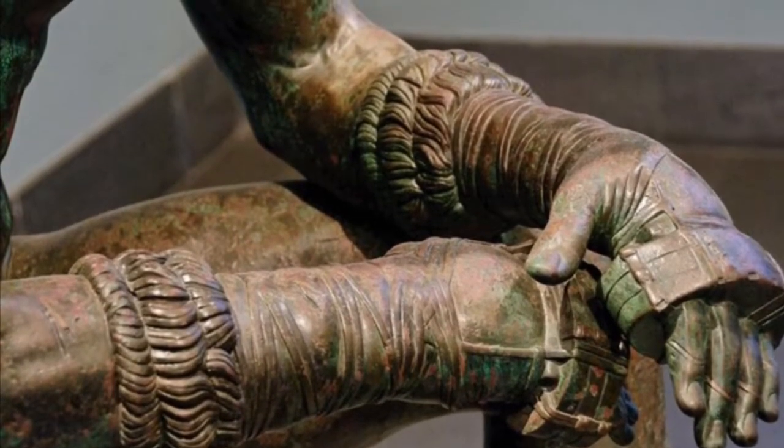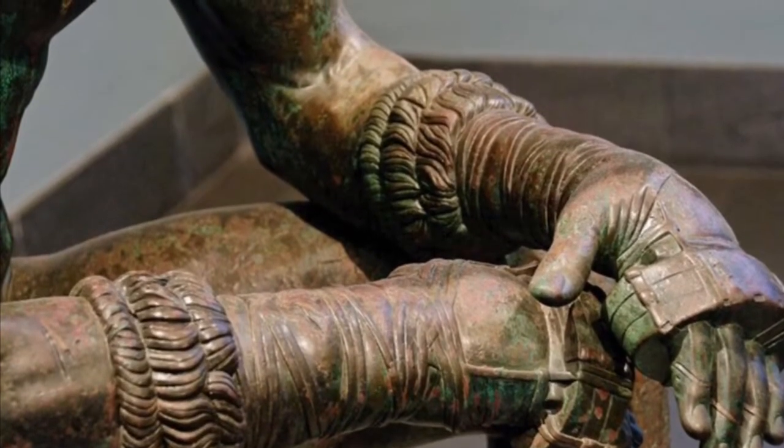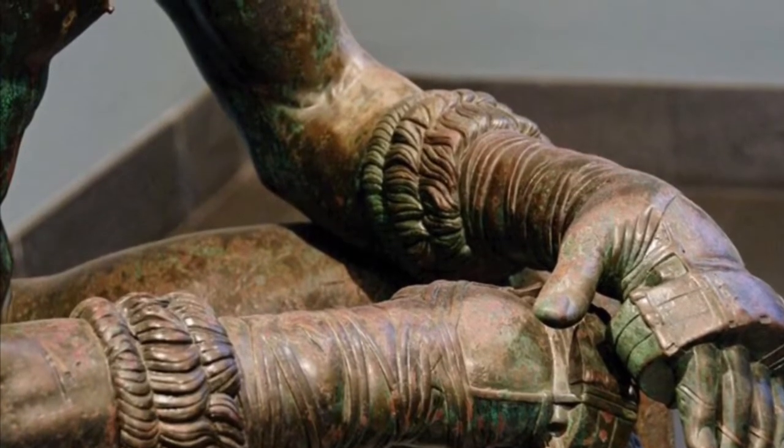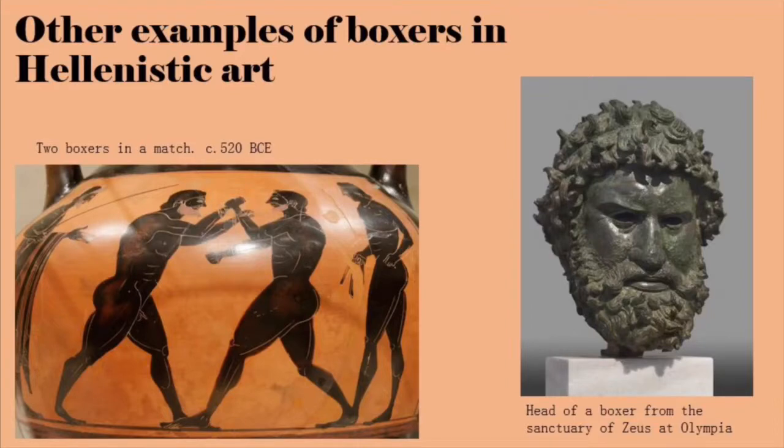For most of the history of the sport, fighters would wear leather wraps with sharp edges so they could cut their opponent's face. Boxing was a sport that was part of all four of the Pan-Hellenic Games, and these athletes were highly revered, so that's why these sculptures were created in their image.